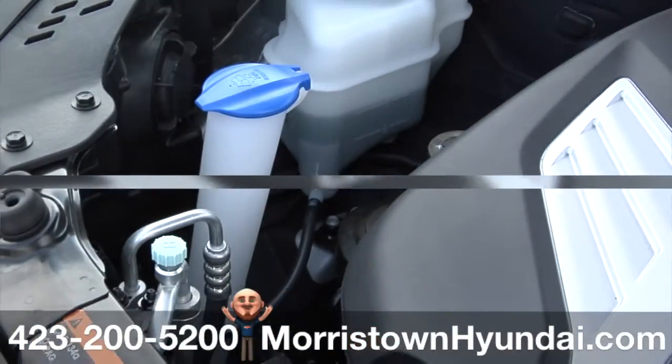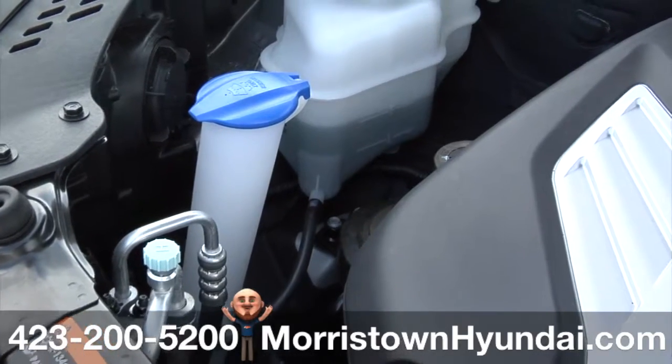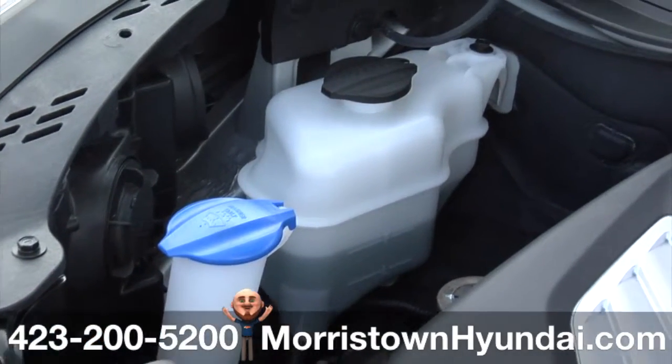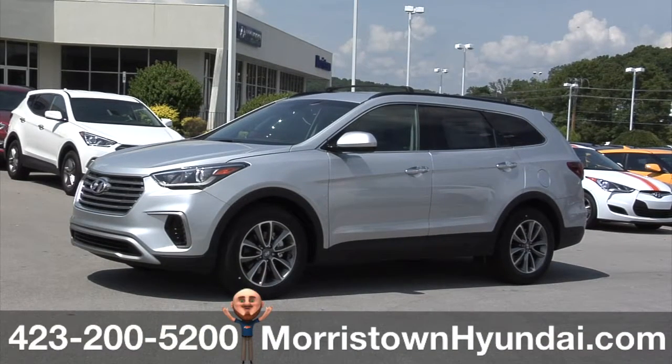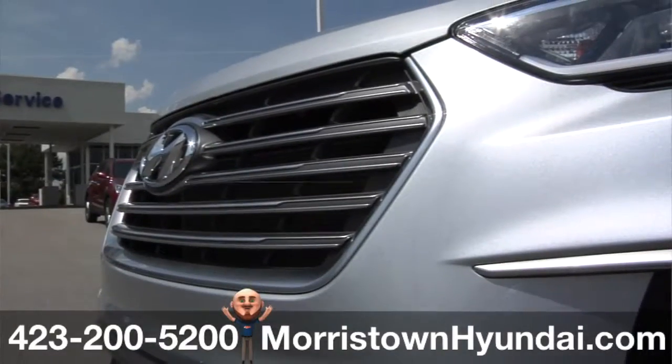Color-coded fill ports point the way for easy access in topping off your fluid levels. The Santa Fe is smooth as silk and tough as nails — quite simply, there's more zip when you need it.